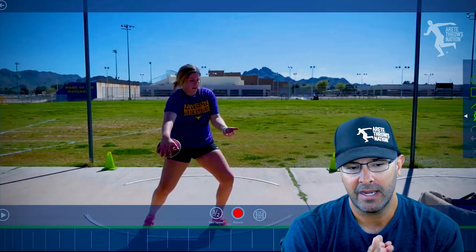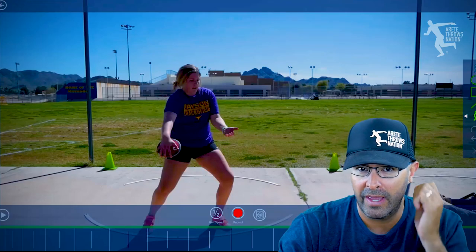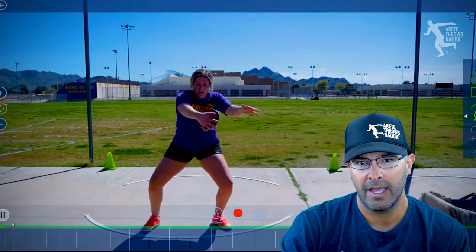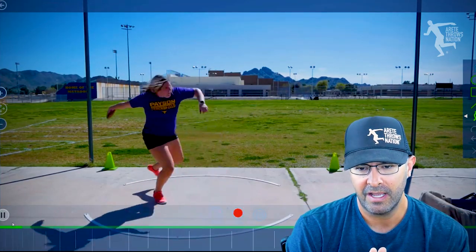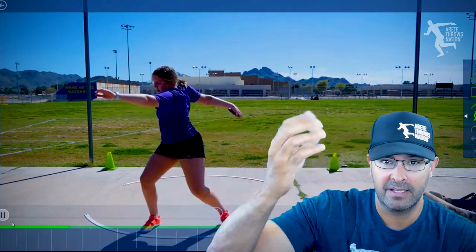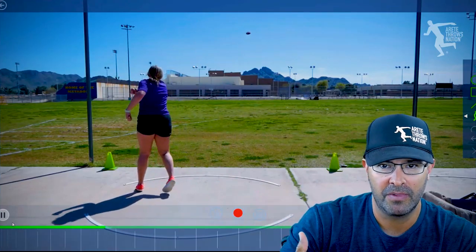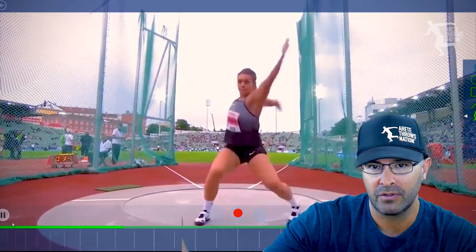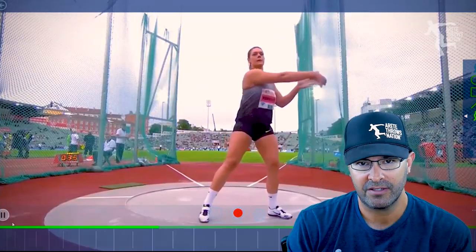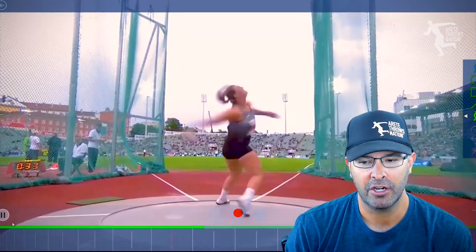One of the difficult things people face when learning to throw or becoming a coach is that you want to look at the throw, but you basically have to quickly see in roughly two seconds what's going on, so you can logically then slow something down. When you look at a world-class thrower like Sandra Perkovic, you can see she's moving much faster — so you slow it down to see everything occurring.